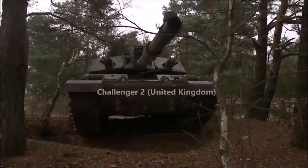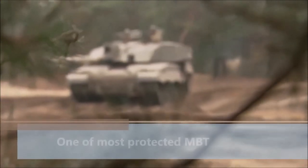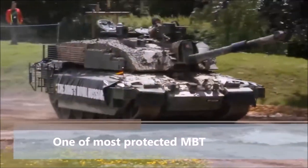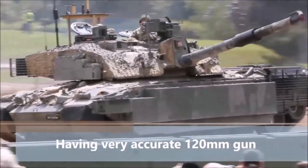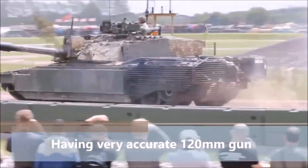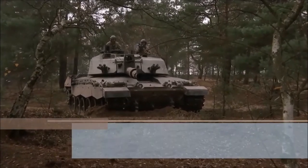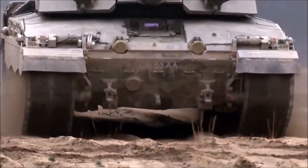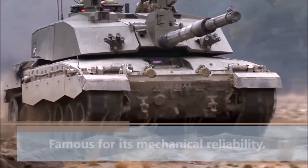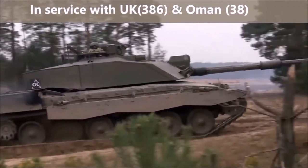At number 4 we have the Challenger 2 from the United Kingdom — a very capable tank. The Challenger 2 has the latest Chobham armor and is one of the most protected MBTs in the world, offering a very high level of protection against direct-fire weapons. It is armed with a very accurate 120mm rifled gun — rifled as opposed to the smoothbore guns used by all other modern MBTs — with a maximum aim range of over 5 kilometers. Currently the Challenger 2 holds the record for the longest tank-to-tank kill. Its engine is less powerful than western rivals and it is not as fast, but it is famous for its mechanical reliability. It is in service with the United Kingdom (386) and Oman (38).